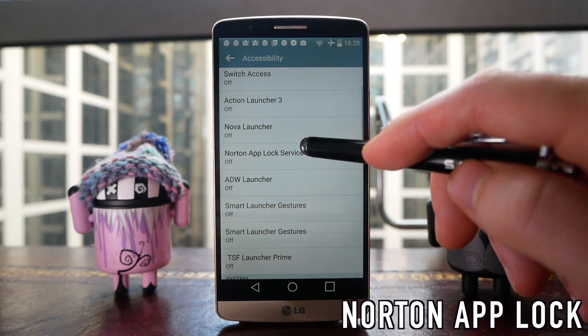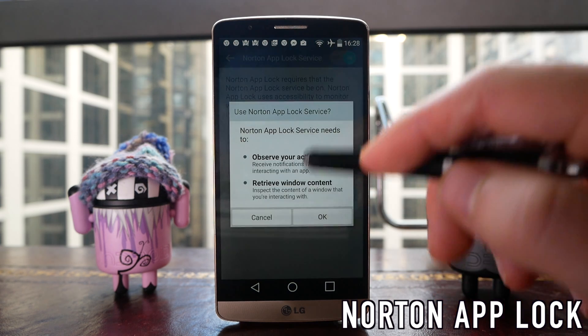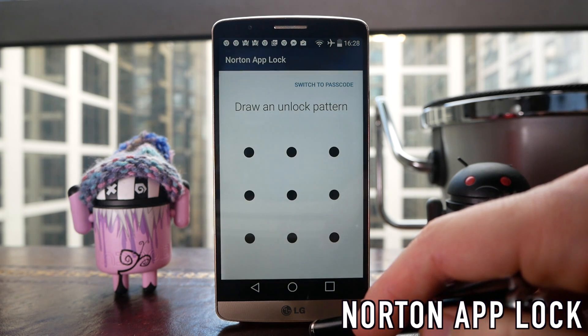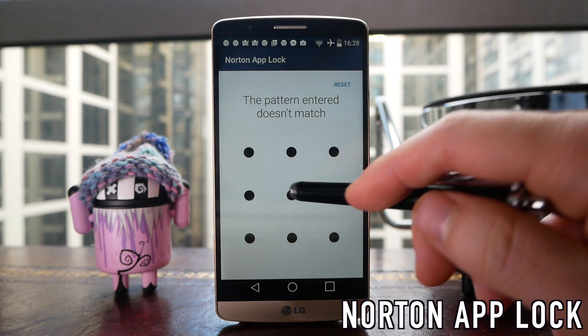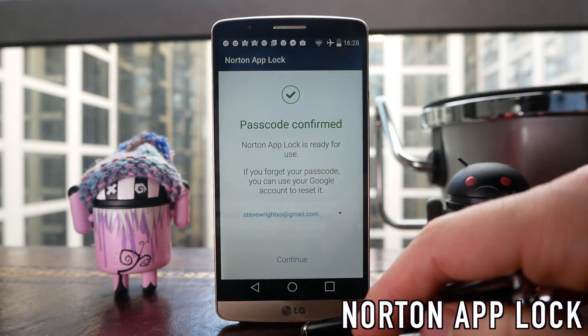Next up on this list we have the Norton App Lock, and this is the best of all the different app locks that I've tried. A lot of them are very heavy with bloatware and use a lot of intrusive advertisements, but Norton App Lock is actually really good. This lets you password protect specific applications on your phone — you set a password and then go through the list and choose which apps you want to lock.